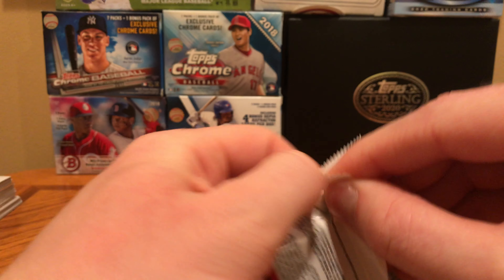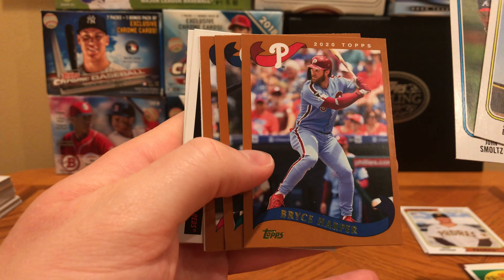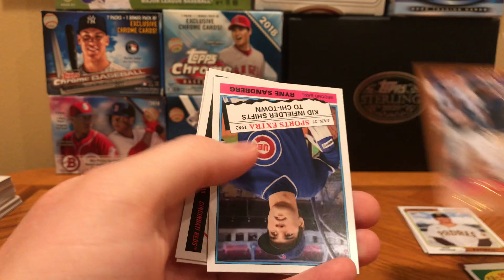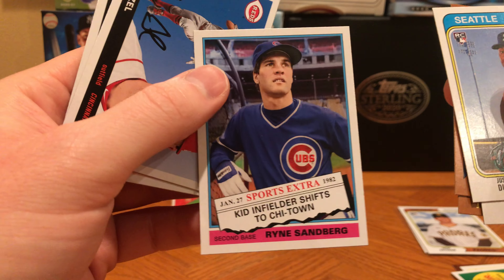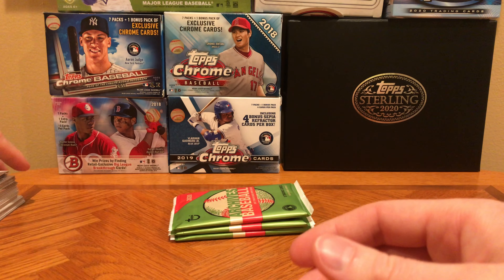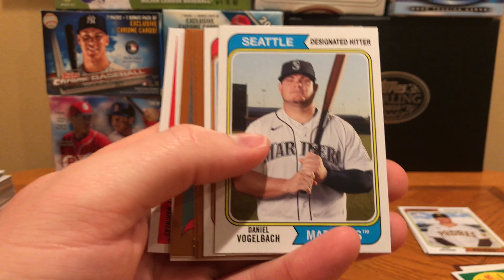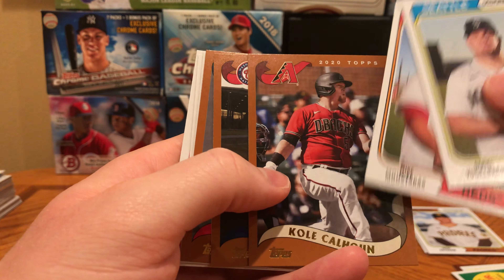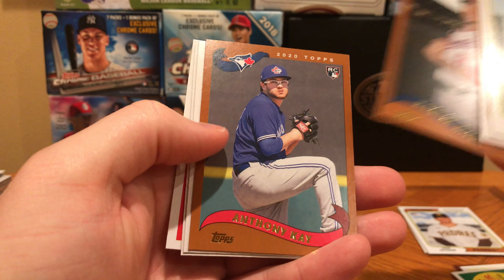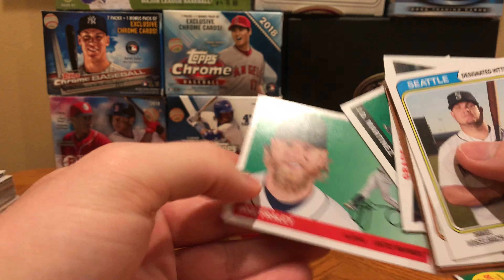Four packs to go. Justin Dunn rookie, John Smoltz, Hoppa — having a great season, no one's really talking about him — Kyle Seager, Acuna again, got a couple different Acuna variation cards in here. Ryne Sandberg, Hall of Famer, Nick Senzel, and Matt Carpenter. Vogelbach, Moustakas, Kole Calhoun — also having a very good season, no one's talking about him, I think he has seven or eight home runs already. Carter Kieboom, Anthony Kay, JD Martinez, and Jake Fraley rookie card.